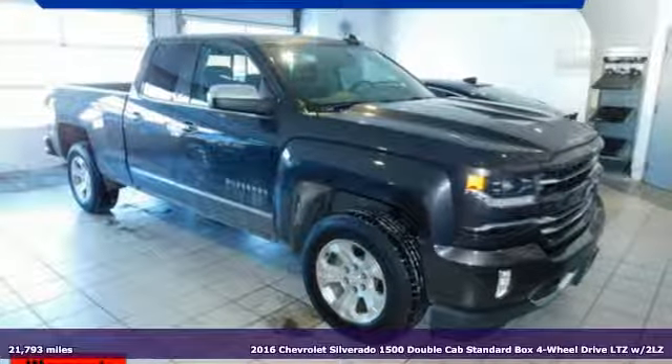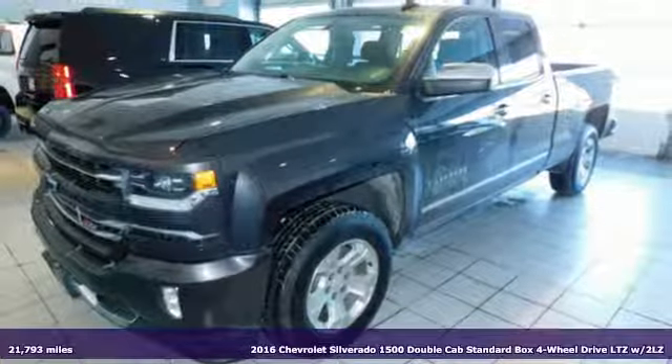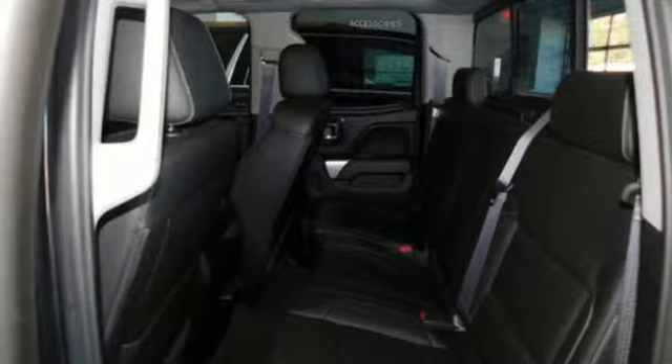Here's a 2016 Chevrolet Silverado 1500. In a Chevy, the journey matters more than the destination. And with features like these, every drive's a pleasure.